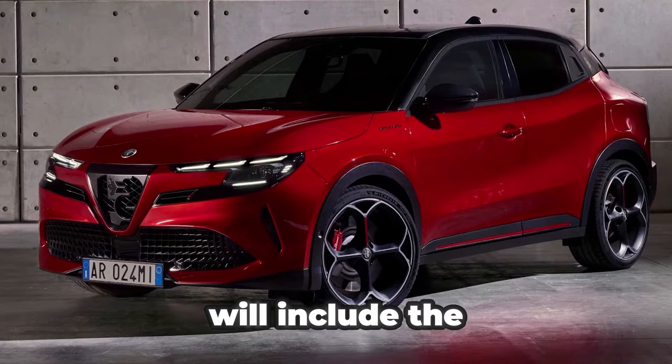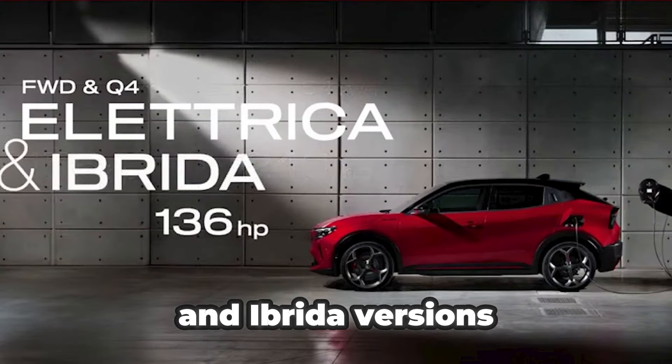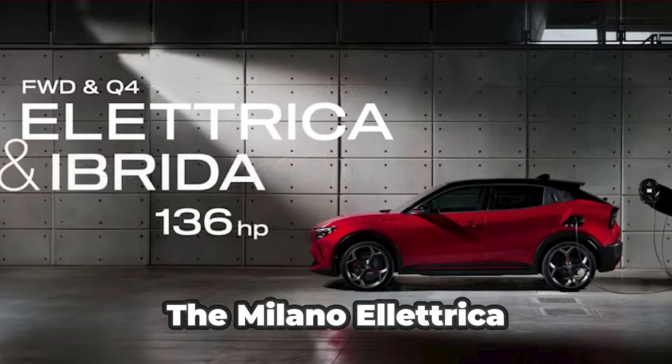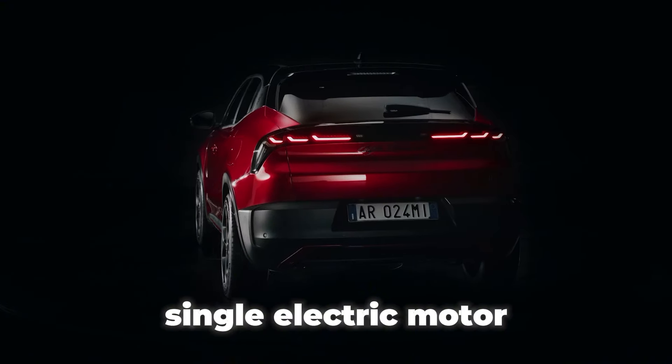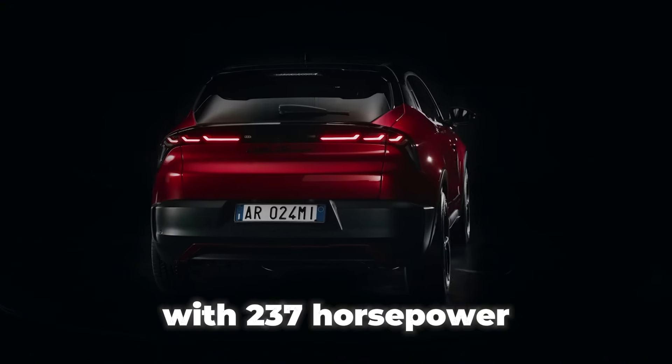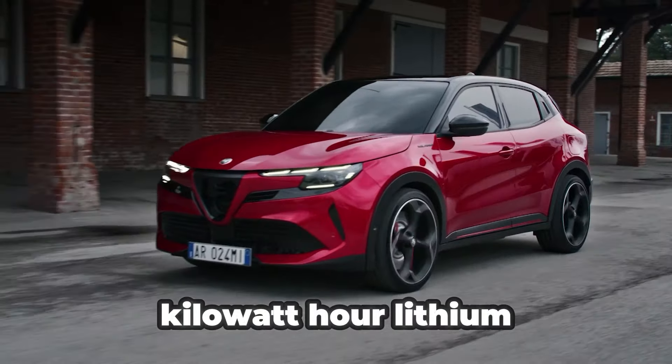The Milano lineup will include the Eletrica, Eletrica Veloci, and Ibrida versions. The Milano Eletrica Veloci stands as the flagship model, equipped with a single electric motor with 237 horsepower and a 54 kWh lithium-ion battery.